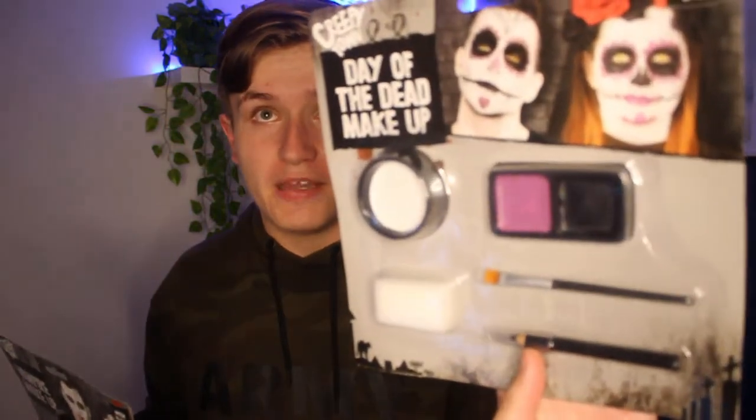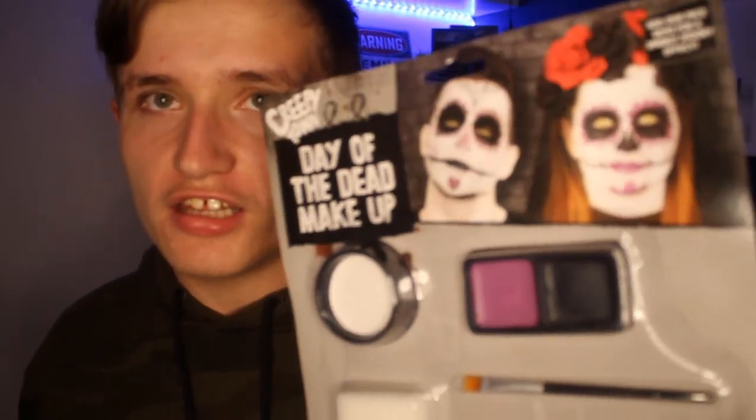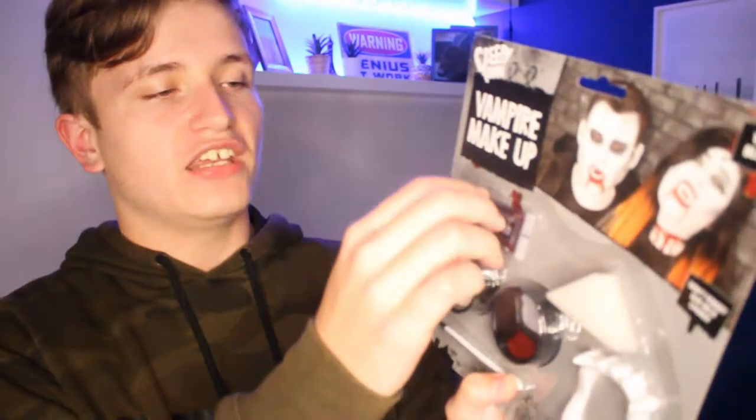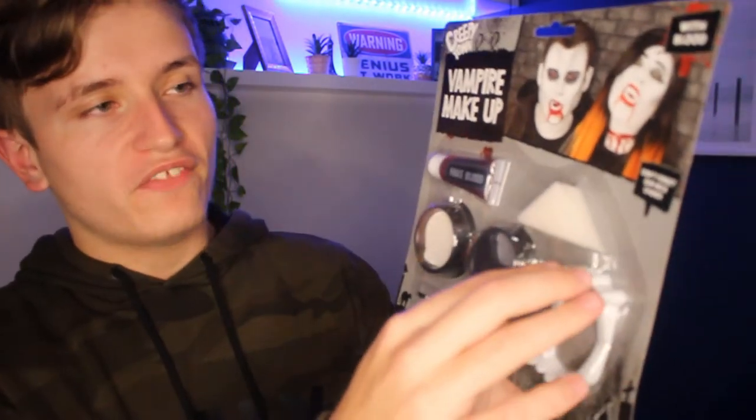Okay, so here's all the Halloween makeup. We have the Day of the Dead makeup — apparently this makes you look like these creepy vampires. Then we have the vampire makeup which is supposed to make me look like a vampire. One thing I hated though is that you had to buy a separate vampire neck choker for £1. For the vampire makeup we have fake blood, sponges, and even teeth. For the Day of the Dead it's similar. I don't know what to try first.